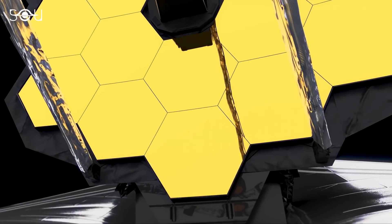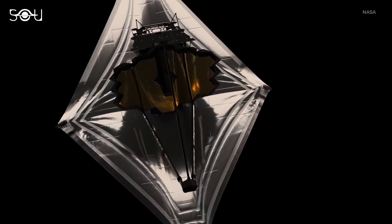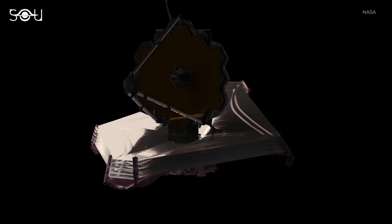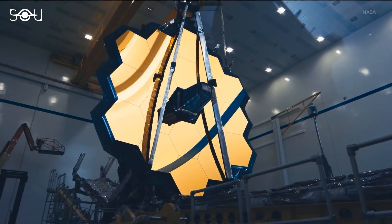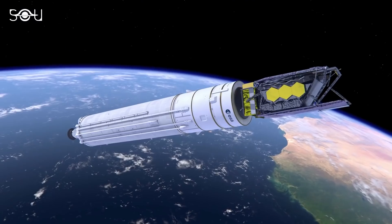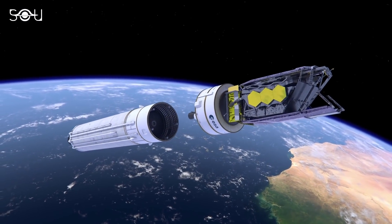In the second month, the alignment of mirror segments will begin. It will possibly take 60 to 90 days after launch for the primary mirror segments to align to work together as a single optical surface. Then, perhaps by the end of the third month, Webb will be able to take the first science-quality images, and by this time, it will also complete its journey to the L2 orbit position.